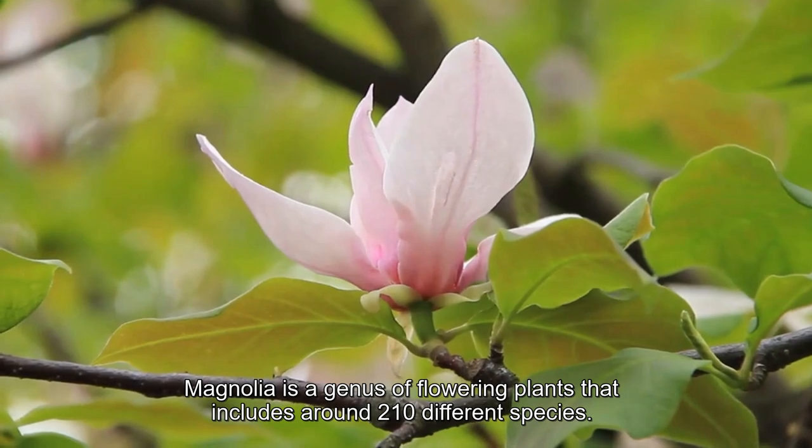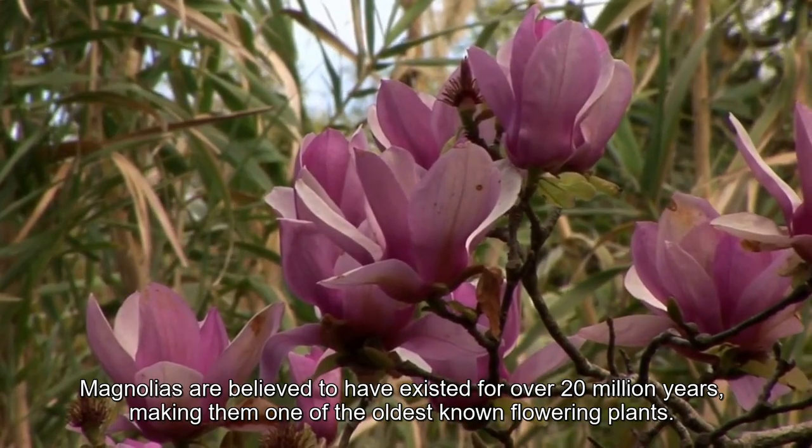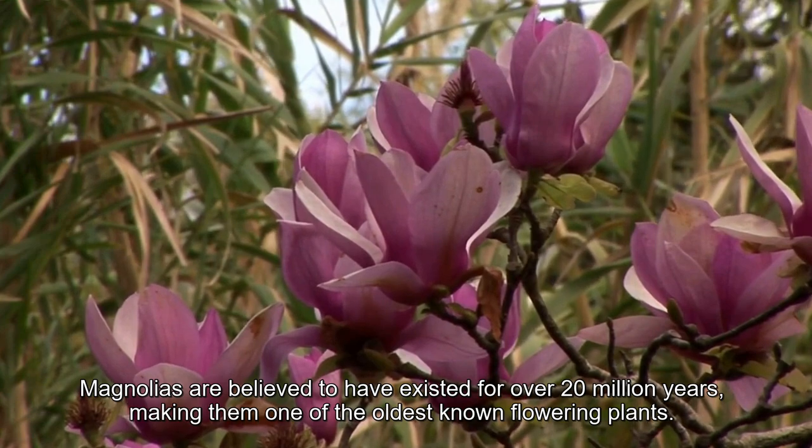Magnolia is a genus of flowering plants that includes around 210 different species. Magnolias are believed to have existed for over 20 million years, making them one of the oldest known flowering plants.